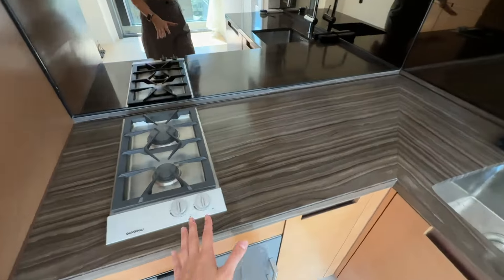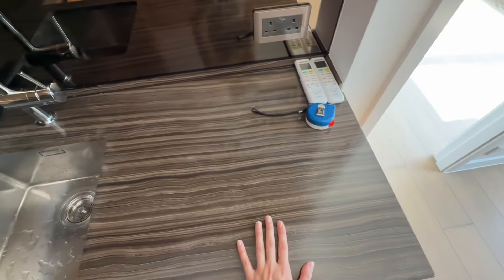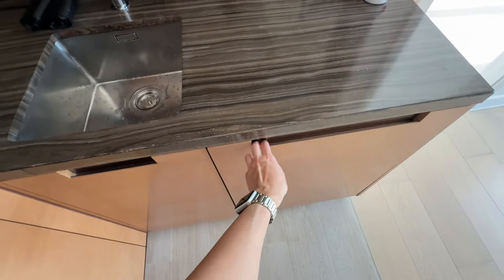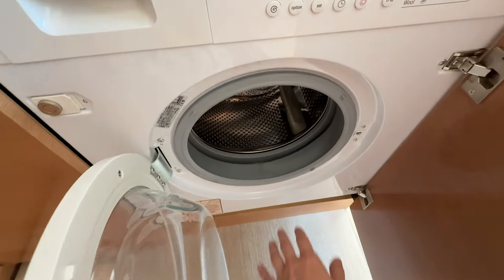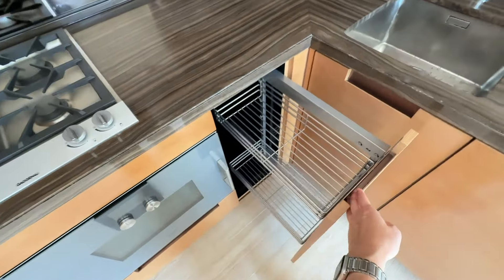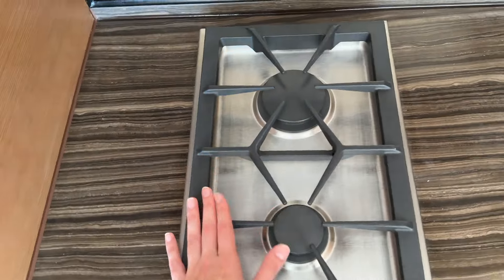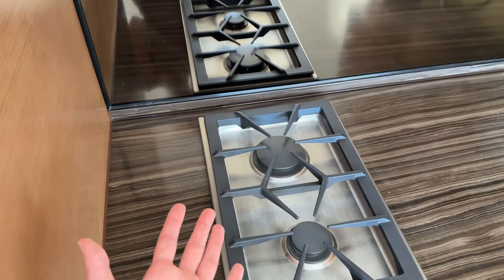The landlord told me the countertop is real marble and I should be careful with it, so we'll see how difficult it is to maintain. But I absolutely love how much counter space I get in here. The kitchen comes with the washer and dryer — they deep cleaned it just last week so it feels like brand new. There's also a lot of storage I can utilize. One of the most exciting things is the gas stove. I do prefer gas over induction because I can use a wok for Chinese dishes, and the food tastes different and better when cooked with gas.